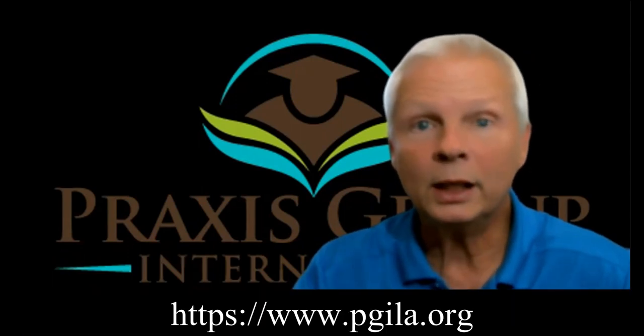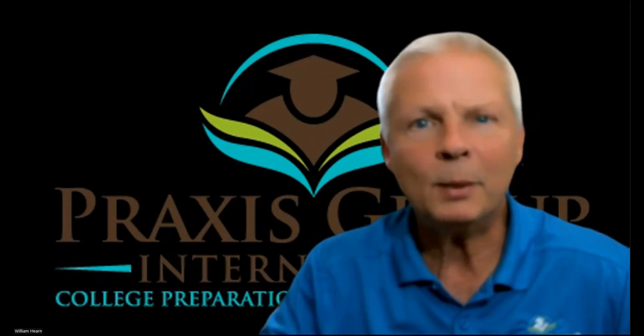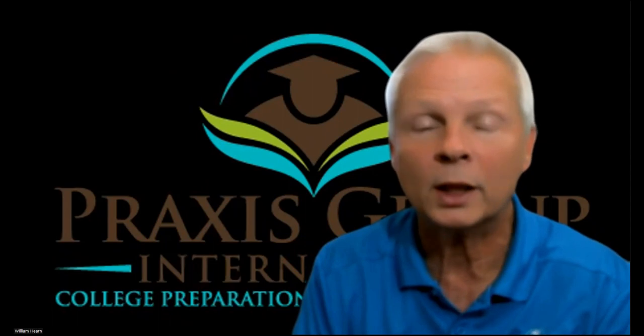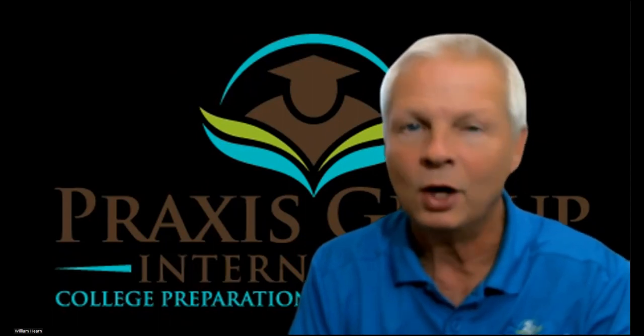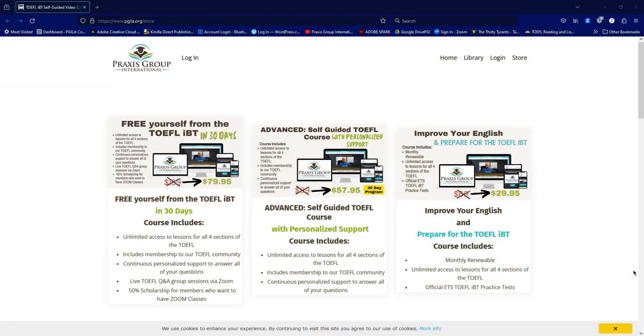If you'd like to know more, click on the link in the description below or in the first comment. Come and see me at my online video course or ask me for personal classes. Let me help you pass your TOEFL IBT so you can get on with living a successful life. Come to Praxis Group and choose the course that is best for you.